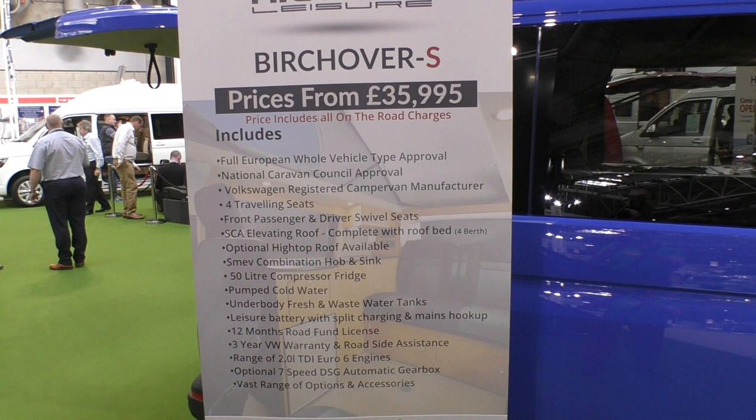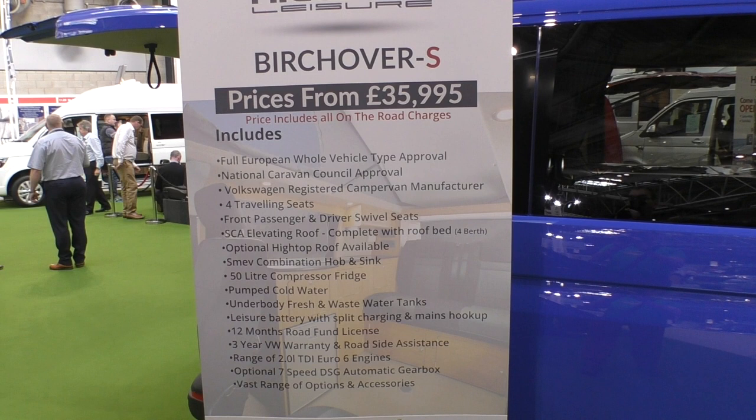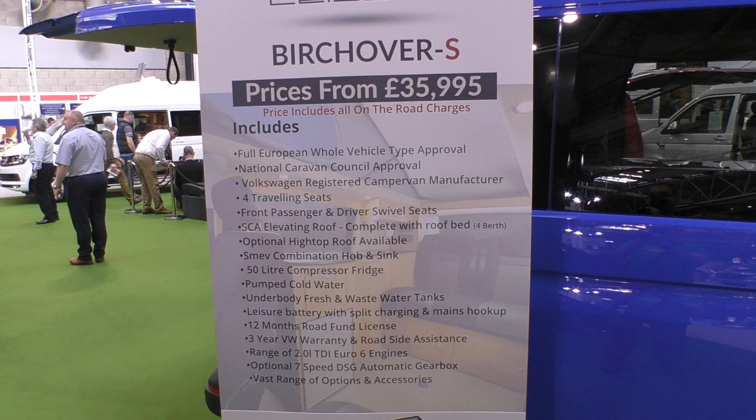So there you go — a very quick look at Hillside's Birchover S. For £35,995 you're going to get quite a lot of van. And even if you do go for a couple of the upgrades, that's going to bring this vehicle in well under £40,000, which makes it extremely competitive.